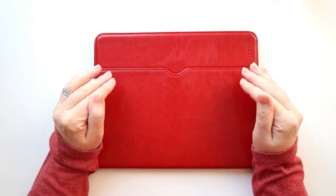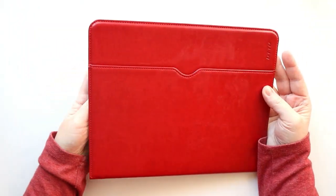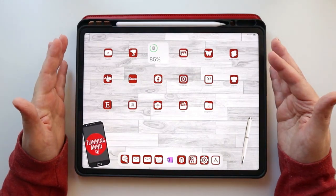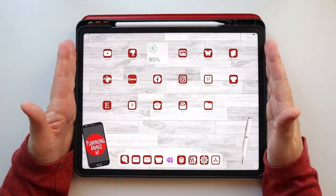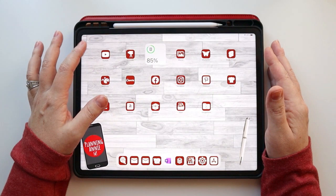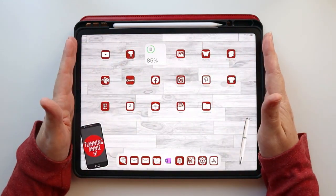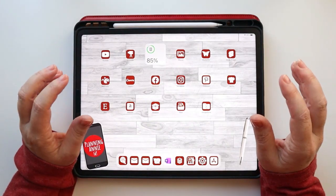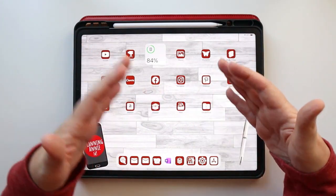I started out 2022 digital planning on my iPad Pro. I learned so much this year playing around in GoodNotes and learning how to use a digital planner — it was really an amazing experience. When I started out at the beginning of the year, I dove head first into all things digital planning and had all of my planners in digital format. I slowly over the year kind of added back in some analog things.